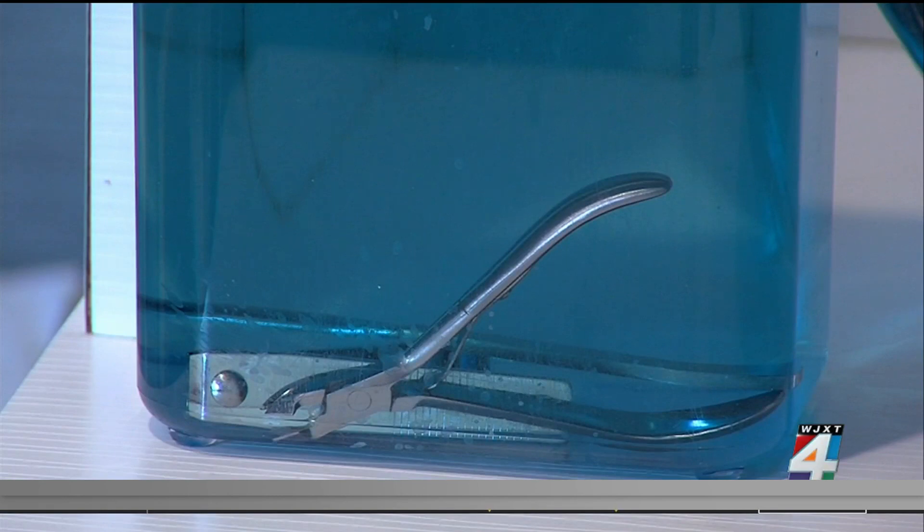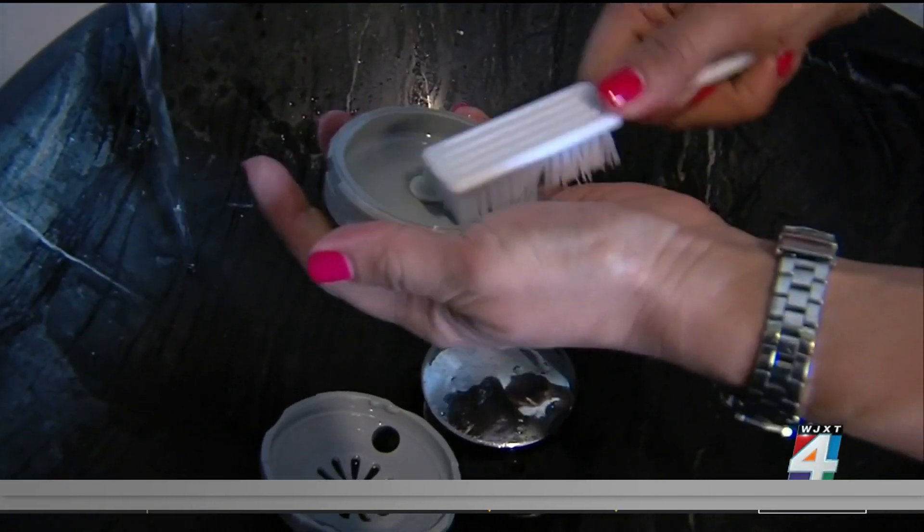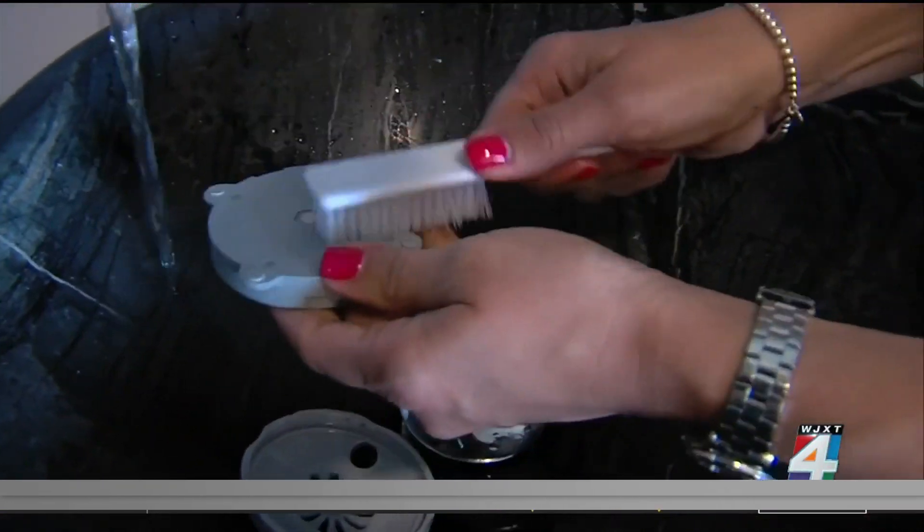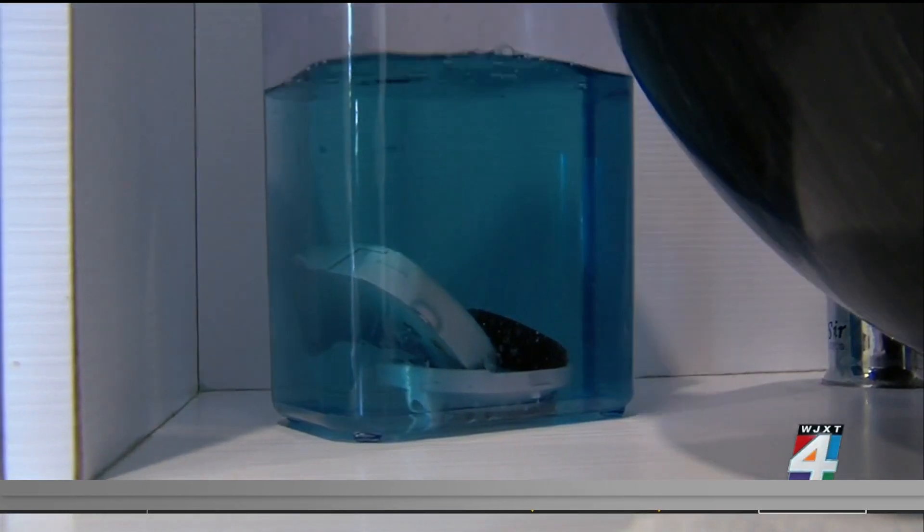During the pedicure, you should make sure your nails are not cut too short to prevent ingrown toenails. It's also best to avoid those cheese grater-like tools to remove calluses, because they can potentially cut your skin.